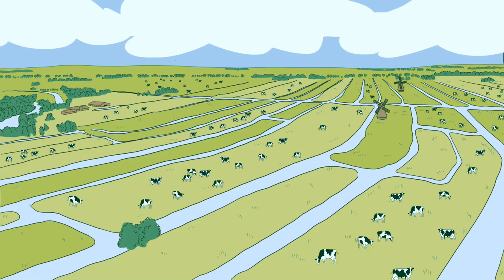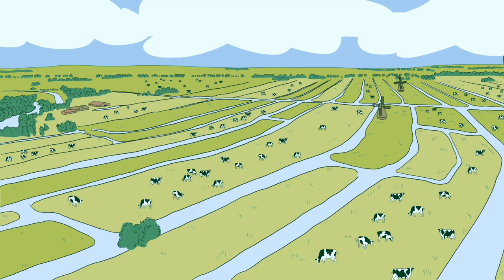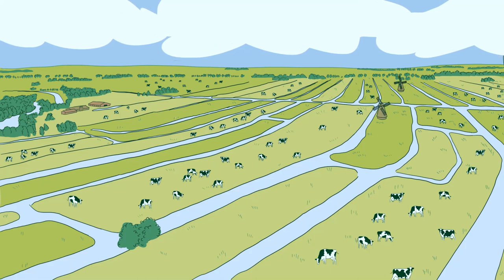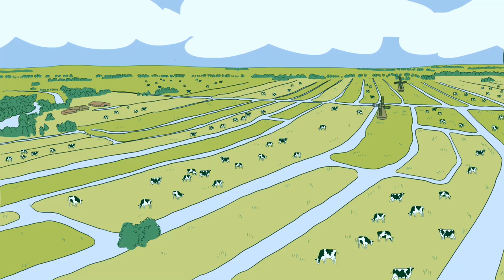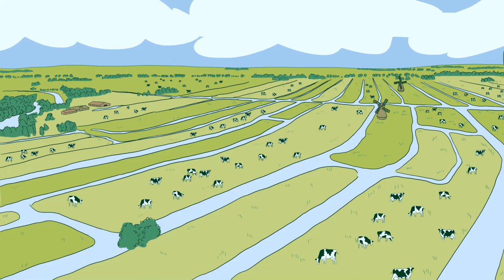Just look at that polder landscape. Isn't it beautiful? Quaintly parceled lush green meadows, grazing cattle, windmills in the distance, a huge dramatic sky overhead. What amazing natural beauty, right?